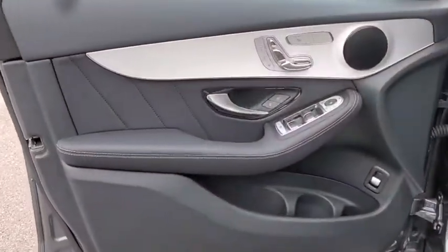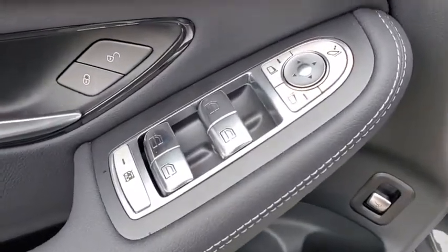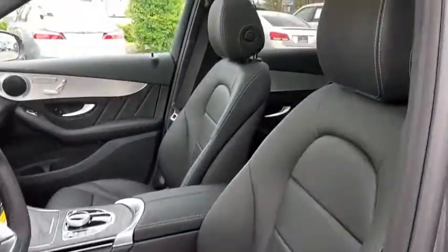Bluetooth, power steering, adjustable steering wheel, aluminum wheels, keyless start, cruise control, floor mats, four-wheel disc brakes, auto-dimming rear-view mirror.